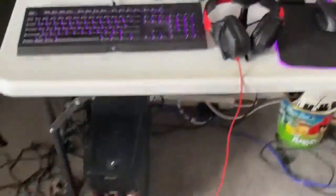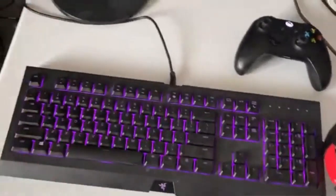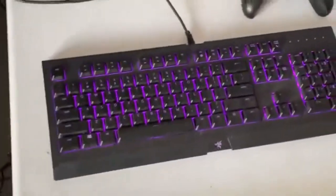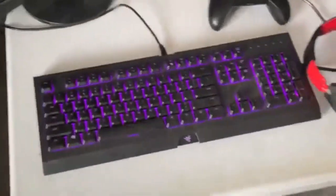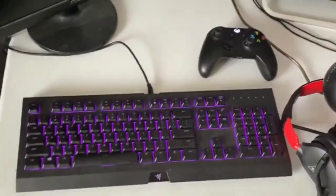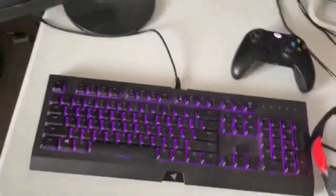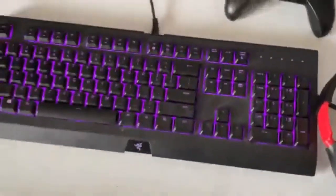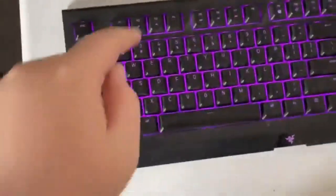So here's my Razer Cynosa keyboard - this thing is insane. All the colors from all the other Razer stuff have been synced up. I've never had Razer stuff before and I wish I had, because I had no idea the Chroma Studio was so cool. My old keyboard is down here - you can see some of the lettering has been rubbed off - but this one's a proper one, really really cool.